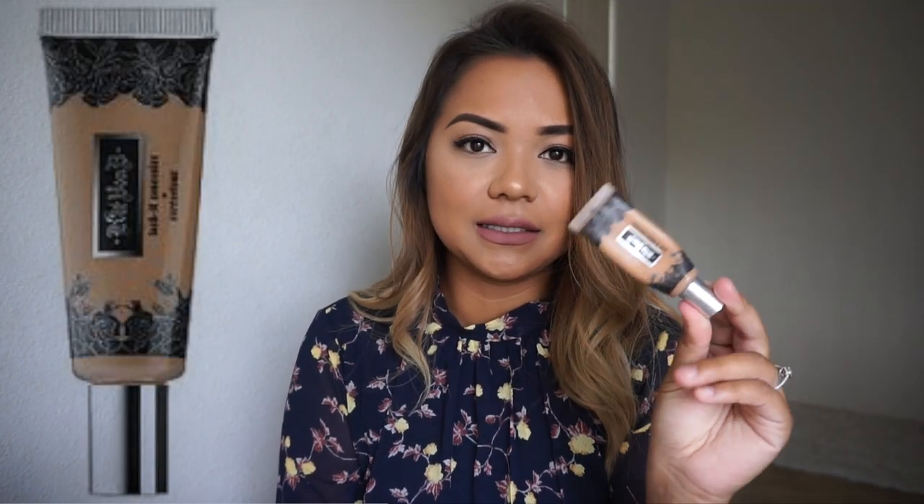For concealer, I have the Kat Von D Lock It Tattoo Concealer in Deep 34. My mascara is the CoverGirl LashBlast Waterproof Mascara. I also have a second Kat Von D Lock It Tattoo Concealer — this one is a bit lighter, specifically for my under eyes, and I use it for blemishes and acne scars as well.